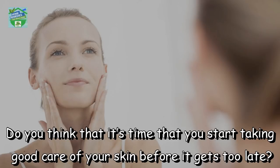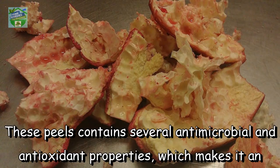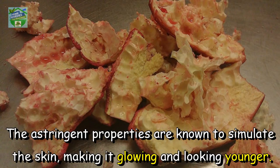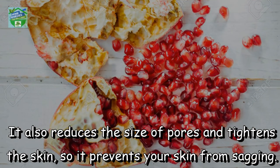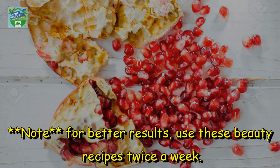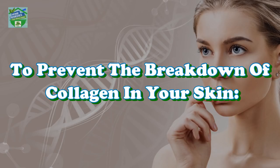Don't throw pomegranate peels in the trash. Pomegranate peels benefits for skin — do you think it's time you start taking good care of your skin before it gets too late? These peels contain several antimicrobial and antioxidant properties, making them an effective remedy for skin infections. The astringent properties stimulate the skin, making it glowing and looking younger. It also reduces the size of pores and tightens the skin, preventing sagging. Use these beauty recipes twice a week to prevent the breakdown of collagen in your skin.